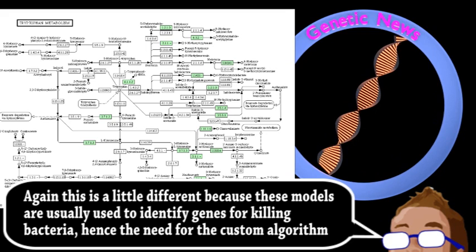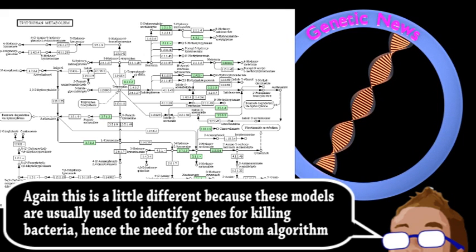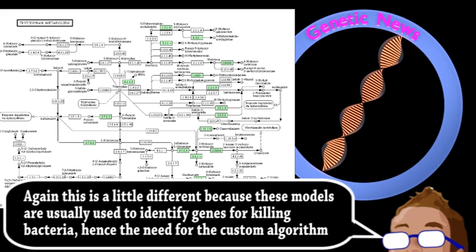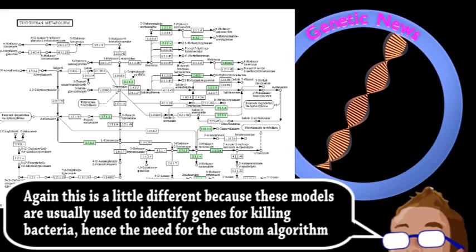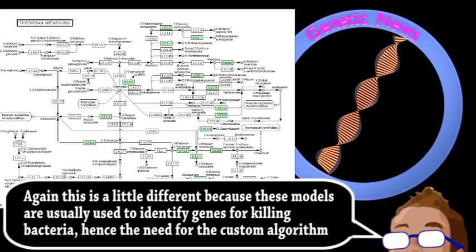Next was some purely computational testing of the algorithm on models of human metabolism. It's encouraging, as it was able to identify some genes already known about from previous work. Further experiments will be difficult, but the hope is to develop drugs that target these genes and alleviate age-related diseases.